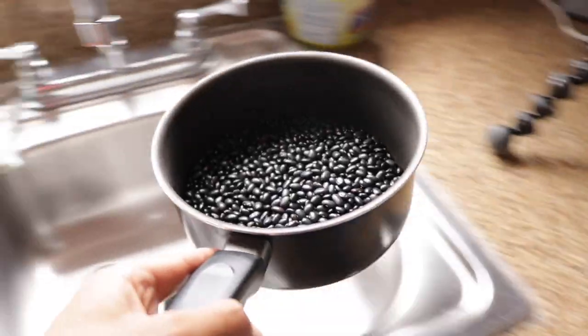Why is that? That makes me curious. It takes 12 hours to soak, so we're gonna use precooked beans instead.